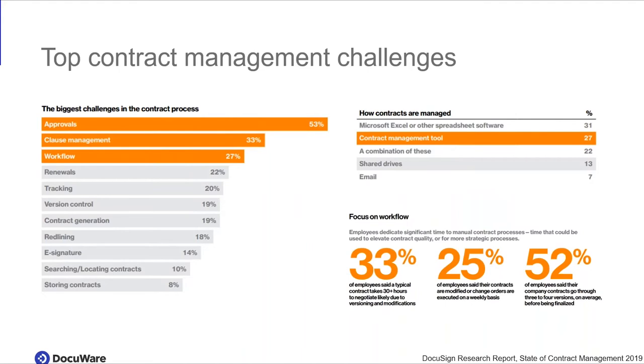I pulled up a slide of a research report that DocuSign put together about the state of contract management from 2019. You can see the three biggest challenges people face with contracts. Number one is approvals, number two is cloud management at 33 percent, and 27 percent challenge with workflows. One more number I'd like to highlight: 33 percent of employees said a typical contract takes 30 plus hours to negotiate, likely due to versioning and modifications.